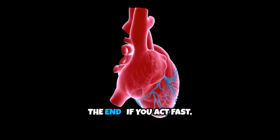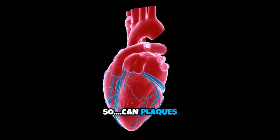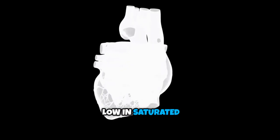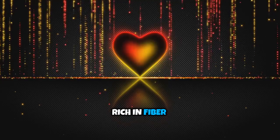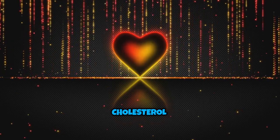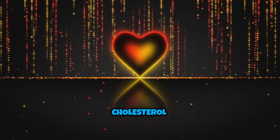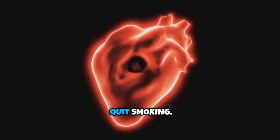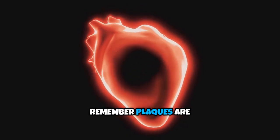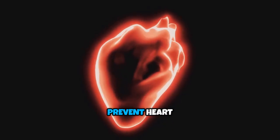A heart attack doesn't have to be the end. If you act fast, it could be a new beginning. Can plaques be prevented or reduced? Yes — through these ways: a healthy diet low in saturated fats and trans fats, rich in fiber; exercise, which improves circulation and helps lower cholesterol; medications like statins which lower LDL cholesterol; and lifestyle changes — quit smoking, manage stress, control blood pressure and diabetes. Remember, plaques block arteries and lead to heart attacks, so prevent plaques, prevent heart attacks.